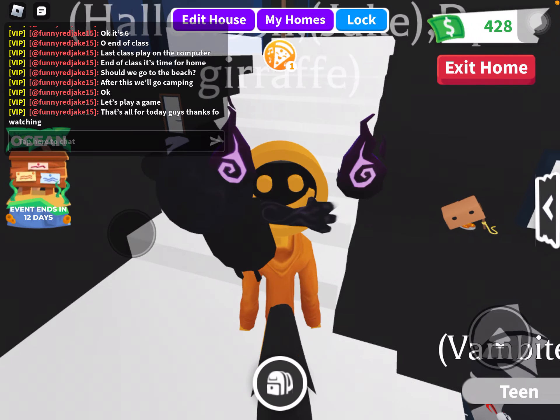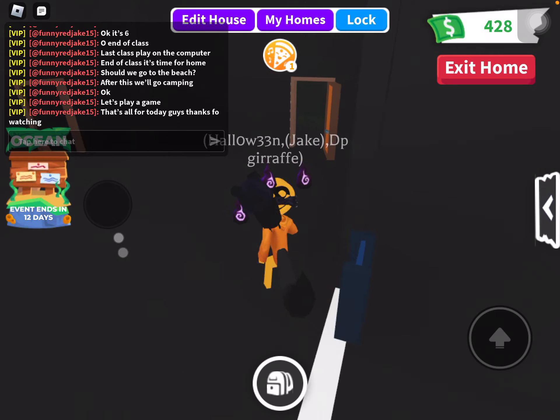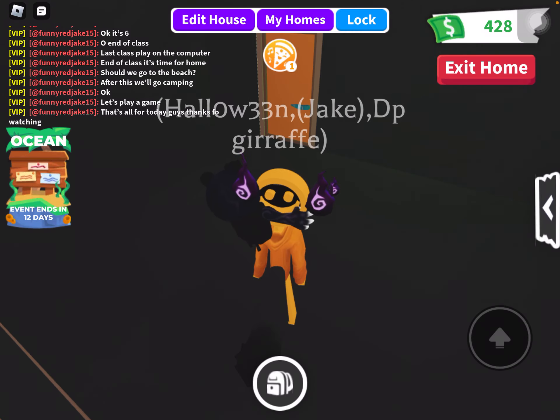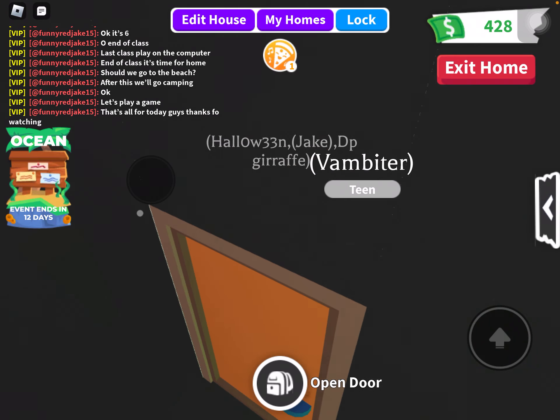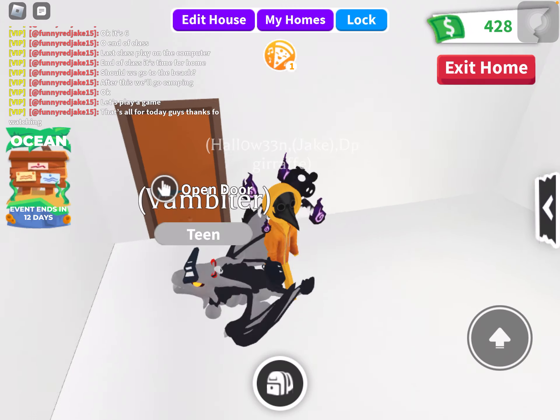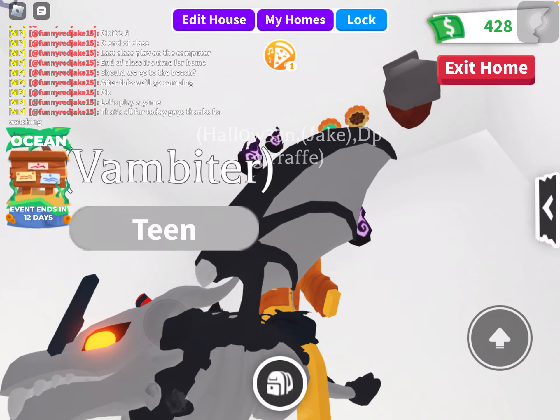Today I'm going to give you a house tour — mine and Van Bite's. Van Bite is my pet vampire dragon.